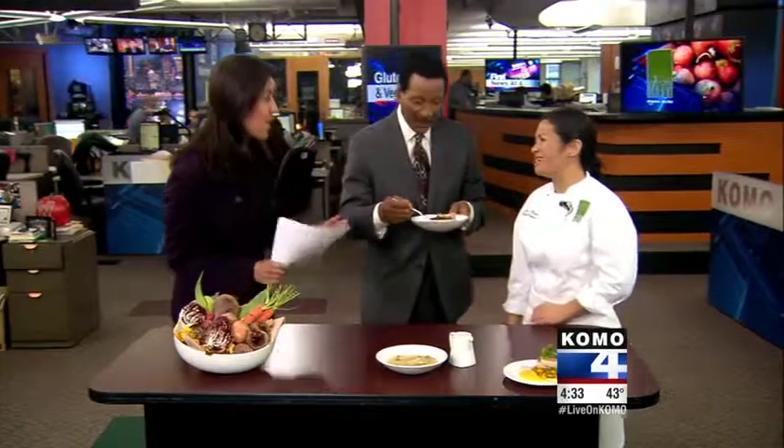Maria, thank you so much for stopping by — come back anytime. For more information about Tilth and all of our other restaurants, go to our website, ComboNews.com, and click on Combo4TV.